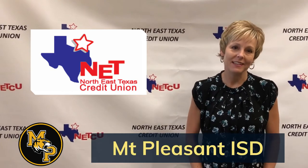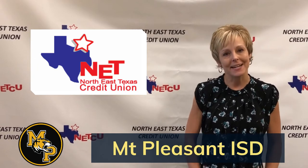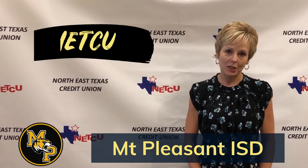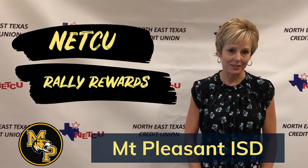Hello, my name is Ketha Nielsen and I'm with Northeast Texas Credit Union. I'm so excited to be here to present the Northeast Texas Credit Union rally card rewards to the Mount Pleasant Education Foundation this year.